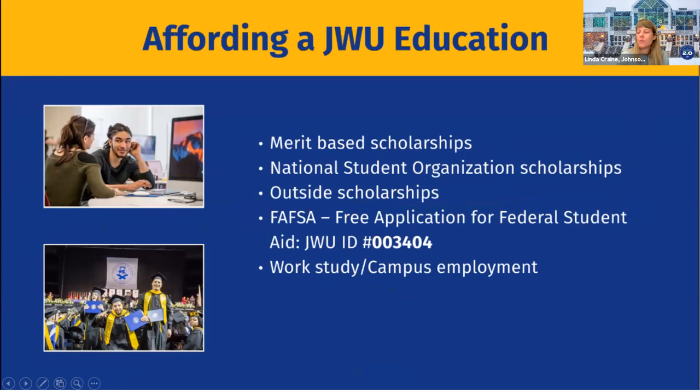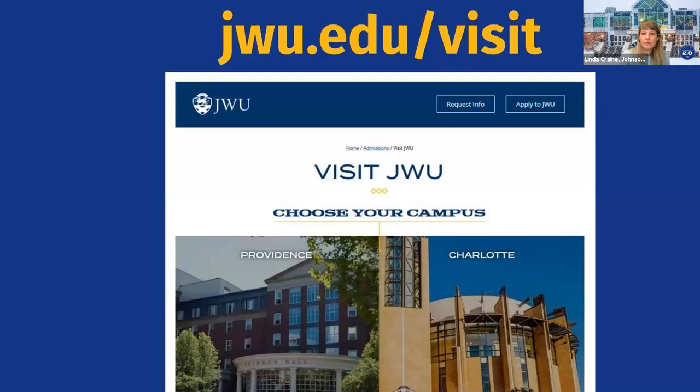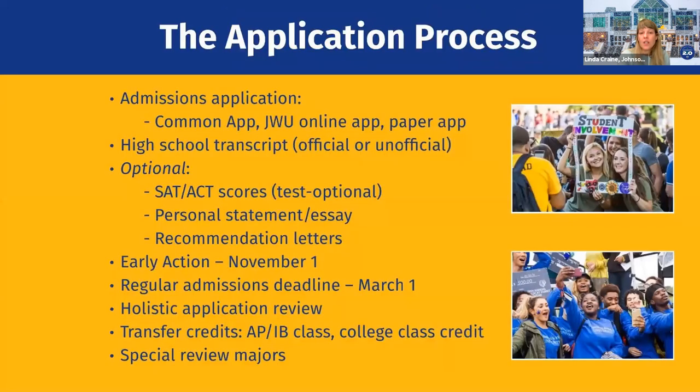We have merit-based scholarships, national student organization scholarships, outside scholarships, and we use the FAFSA. Over 90% of our students receive financial aid at Johnson and Wales — we really try to make it as affordable as possible. We're doing in-person tours, and that link will be in the chat. We're also doing virtual opportunities — college nights, and students can even sit in on a class for their particular major. All of these programs are highlighted on the website.